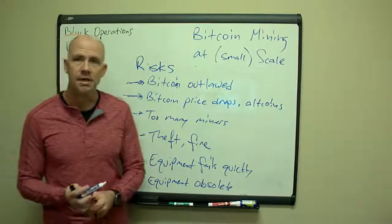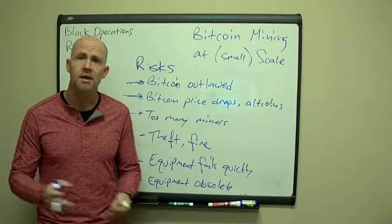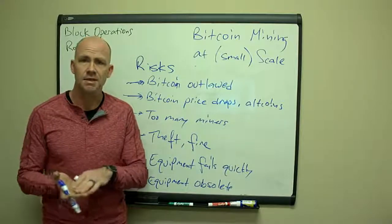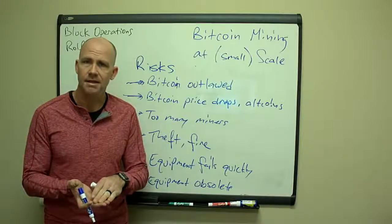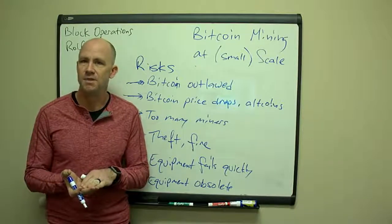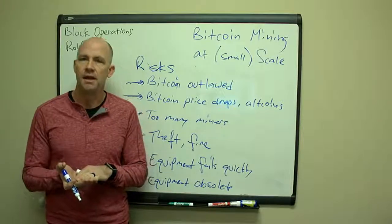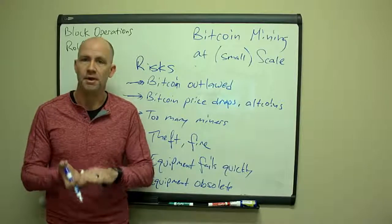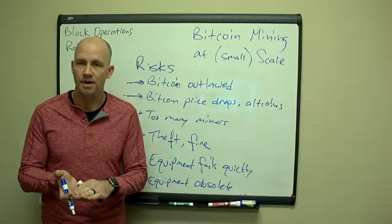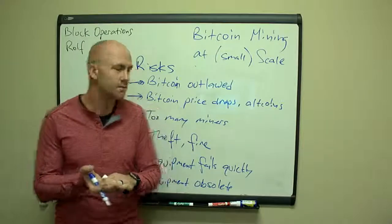Too many miners adding too much petahash to the system is another risk. So far, miners coming online and Bitcoin's price have maintained a steady enough flow for miners to make money. But this is why it's so important to run a very efficient mining operation with the latest process technology and keep costs as low as possible. If you have some of the lowest costs in the industry, you'll be okay when the price drops or too much exahash comes online.